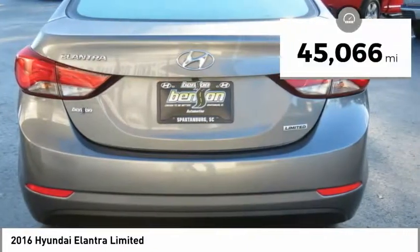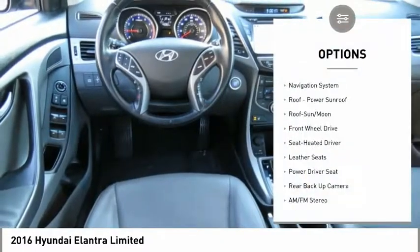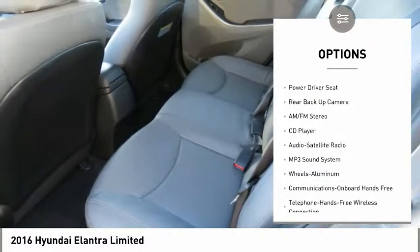This vehicle has less than 50,000 miles. Here are some of this vehicle's great options: backup camera, navigation system, anti-lock braking system, traction control.